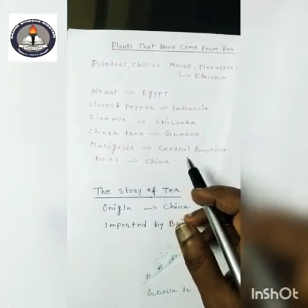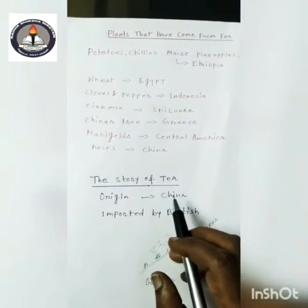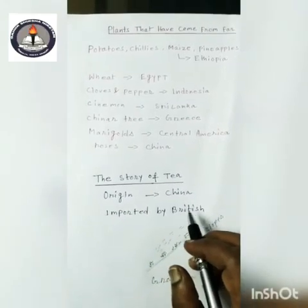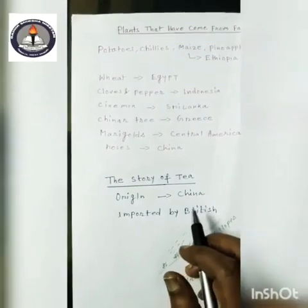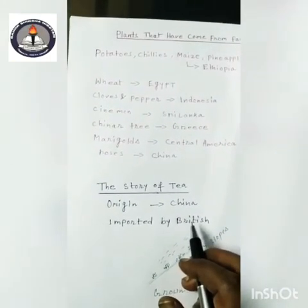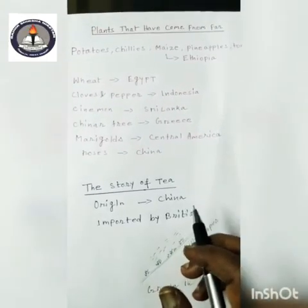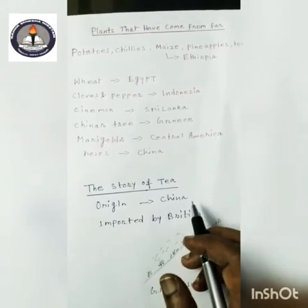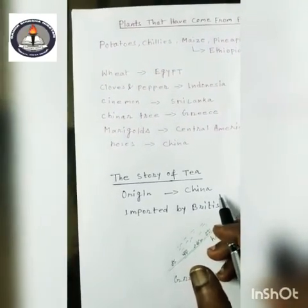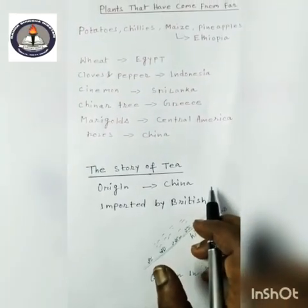Now the story of tea. Tea is originated from China and has been imported by the British. The British imported tea leaves and growing techniques to India. What do tea plants need? Tea plants need plenty of rainfall to grow, but water should not collect around the roots.